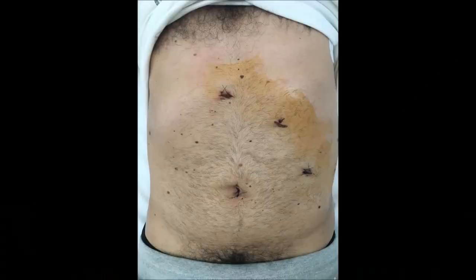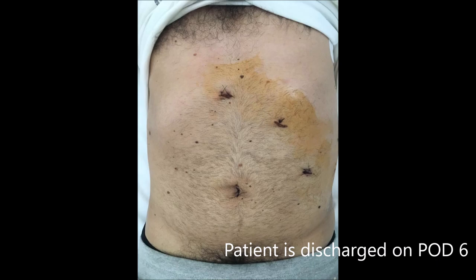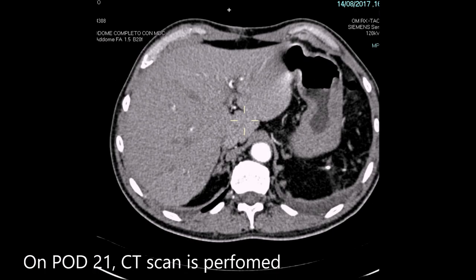The postoperative course was uneventful and the patient was discharged on postoperative day 6. Follow-up was done on postoperative day 21 with a CT scan, which confirmed correct exclusion of the splenic aneurysm and its disappearance.